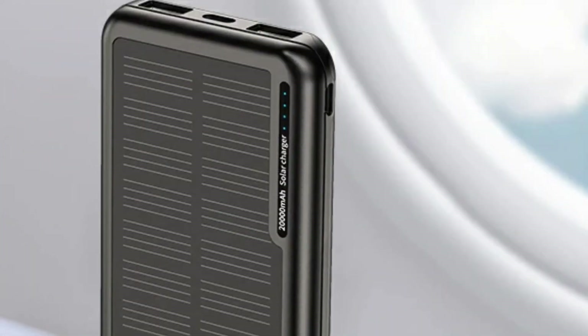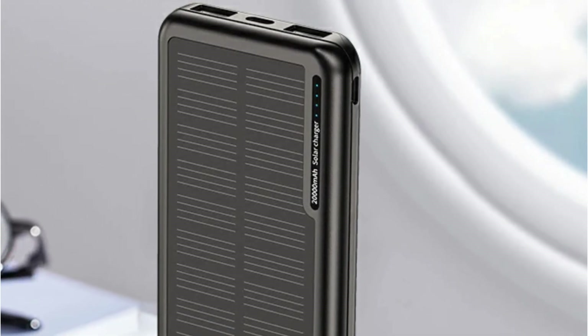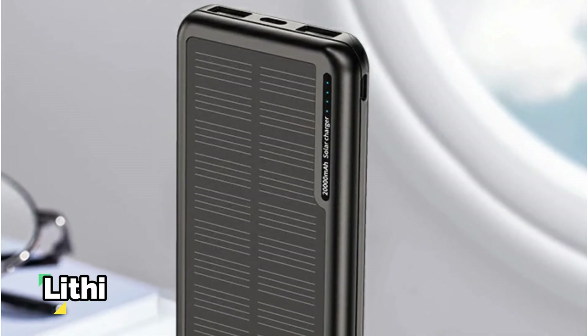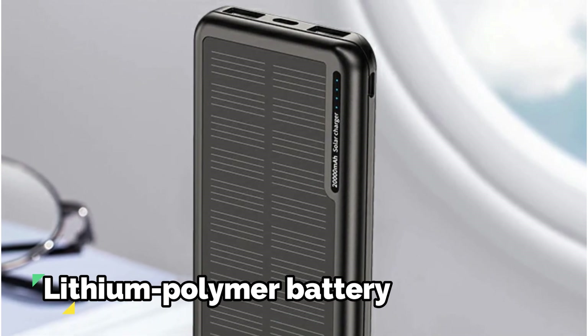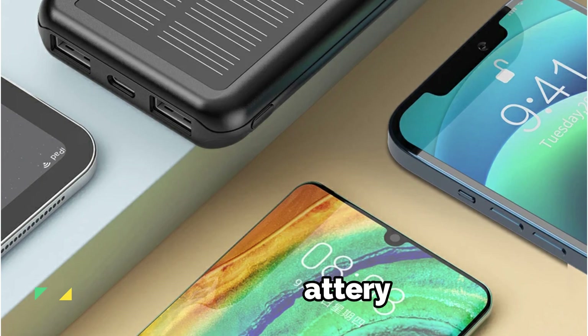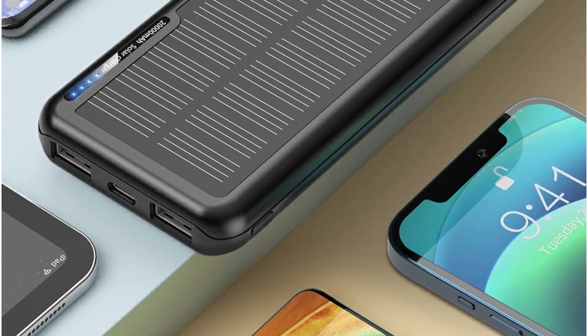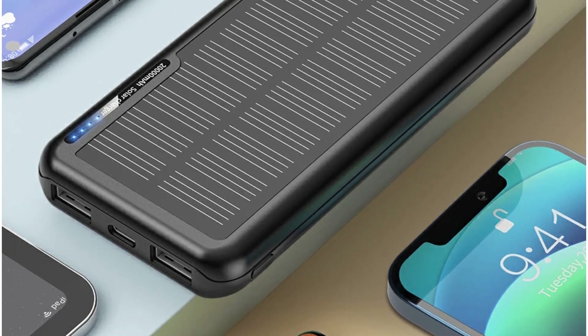The power bank houses a lithium polymer battery. This choice of battery technology not only ensures efficiency but also keeps the overall weight of the power bank in check. It's a smart engineering choice that contributes to the portability of the device.